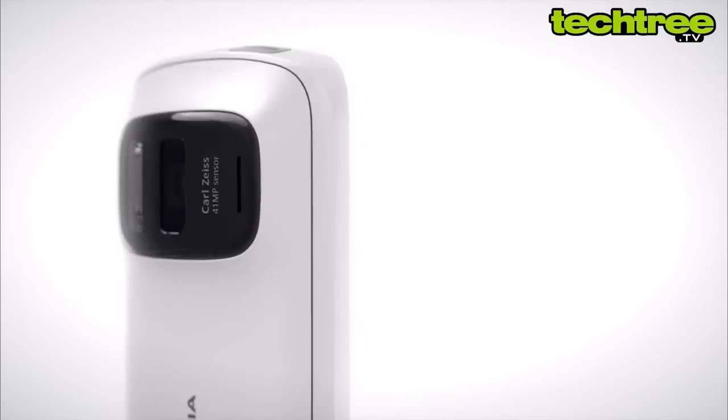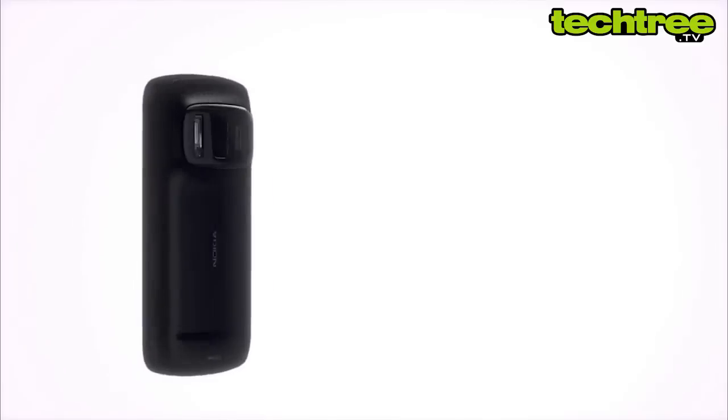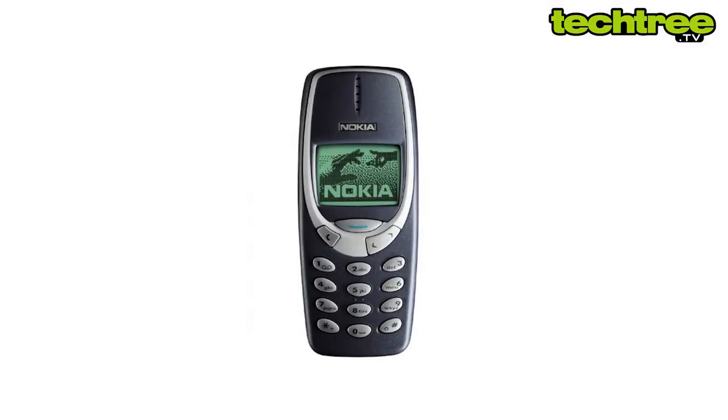Due to the large camera assembly, the phone is quite bulky. It has a polycarbonate body and its ruggedness can be compared to the legendary Nokia 3310.